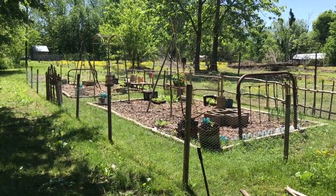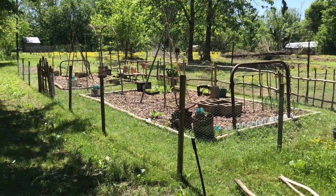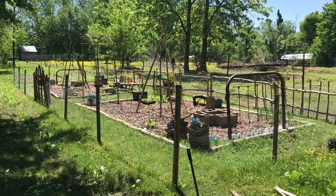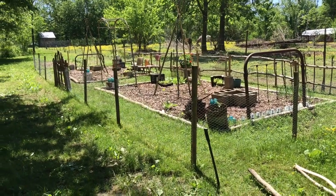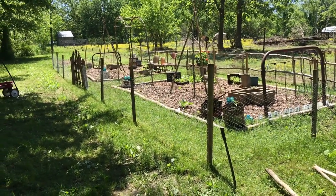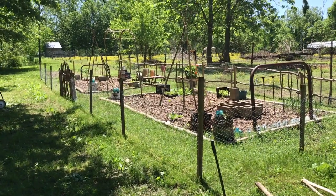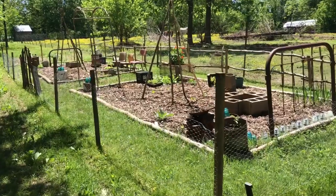Okay so there it is - there is my cottage herb garden. Just keep in mind it's nowhere near finished. I don't have it all planted either. A lot of stuff is still in the greenhouse that I've got to get out here, and then some things have just been planted from seed that are not up yet - some are coming up a little.